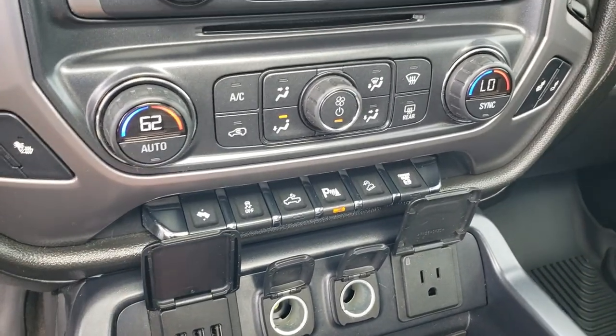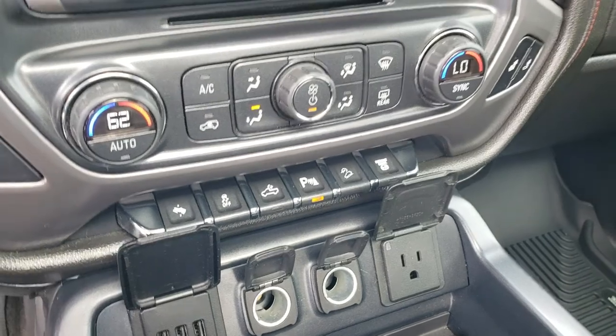These are your heated seat buttons. You've got three USBs, two power points, and a 110, 150-watt plug-in.